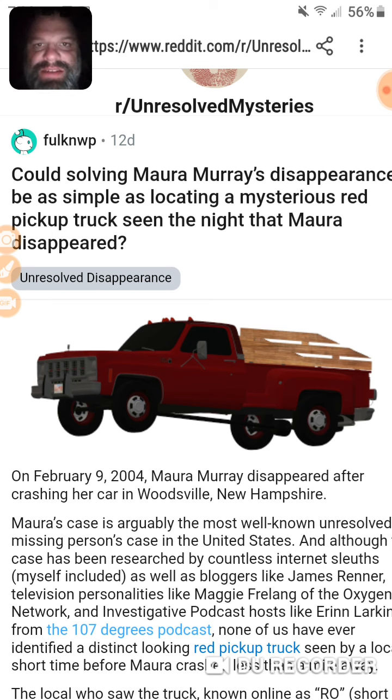What are the odds of it still being on the road, or set back in the woods, or sent off to the junkyard to be crushed? What are the odds of finding this thing now — from 2009 to 2020? That's a lot of years wasted.